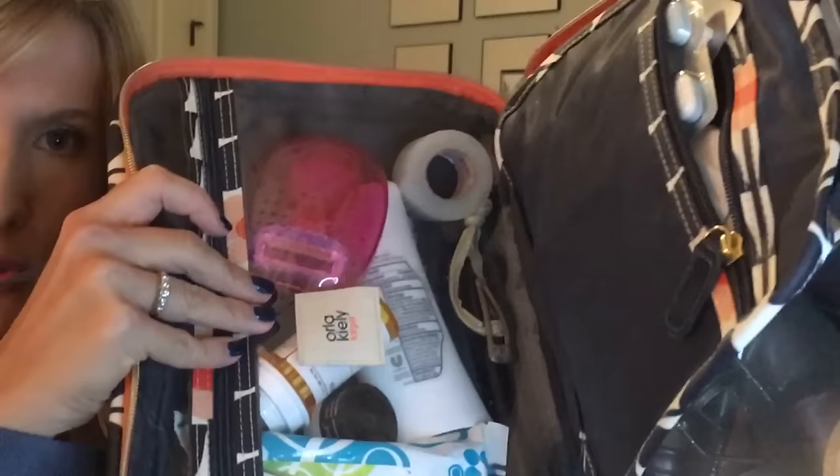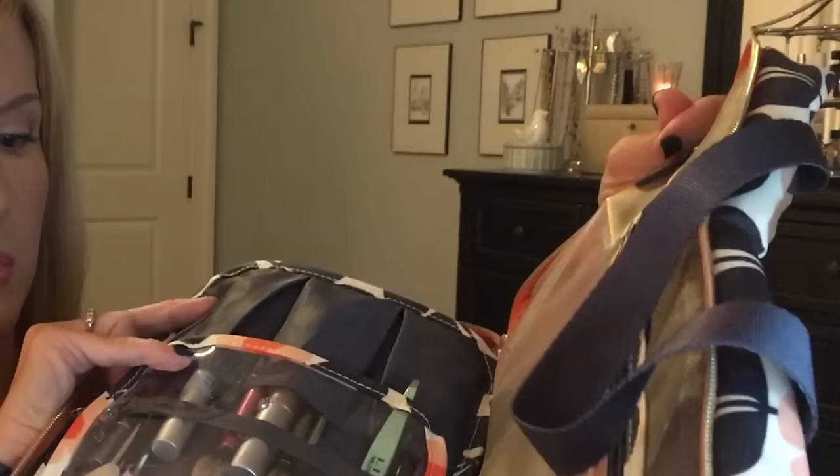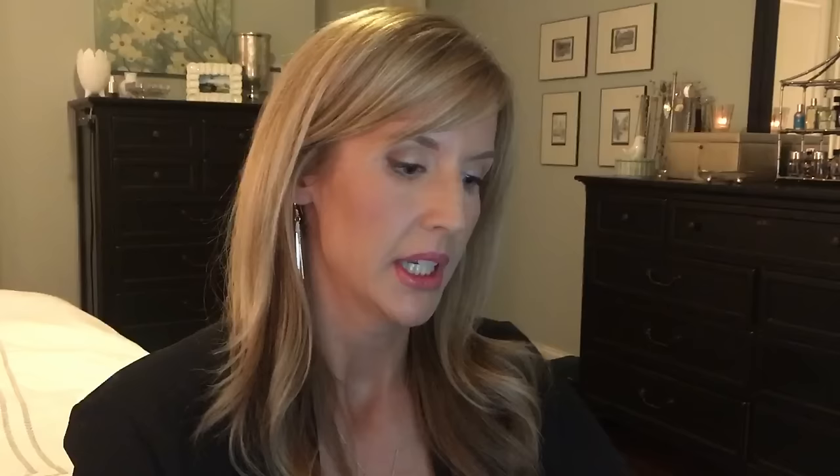Moving on to toiletries — if I'm checking a bag, things are allocated differently and I don't worry about the 3-1-1 rule at all. This is specifically for when I'm not checking a bag. Because so many toiletries have been allocated to the liquids bag, my toiletry bag has been freed up and I can now fit both my toiletries and my makeup in one bag. On one side there's a plastic section for toiletry items and a zipper pouch for medications; on the other side there's a spot for makeup brushes and a mesh section for makeup.